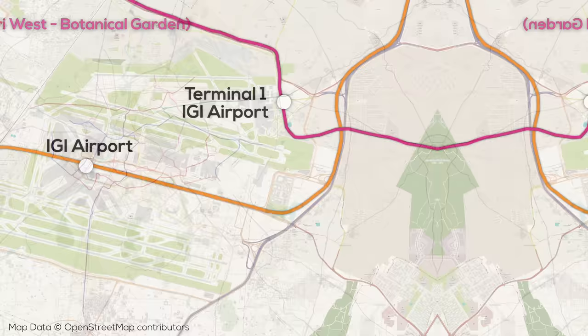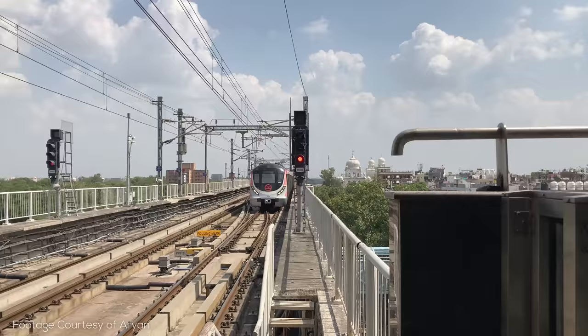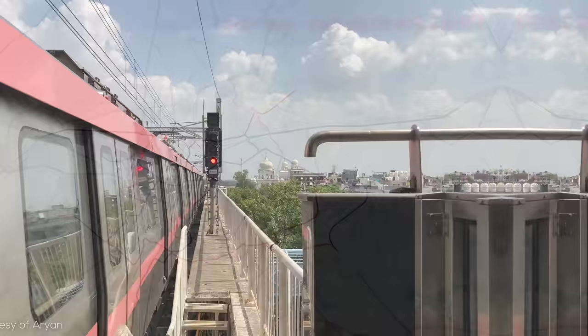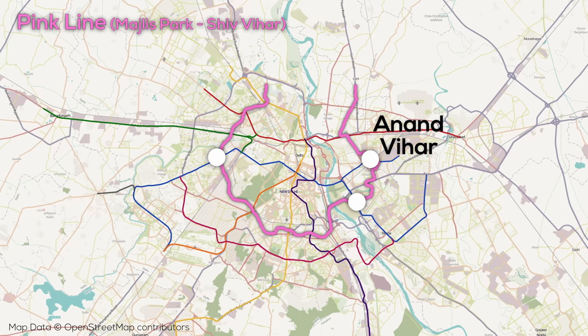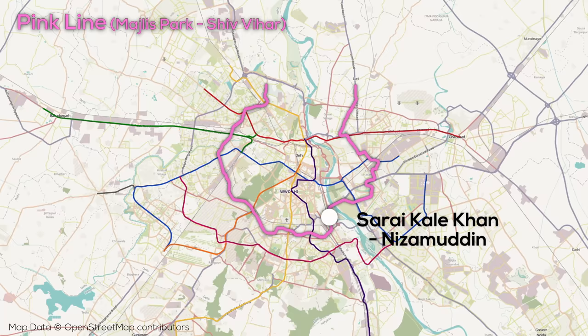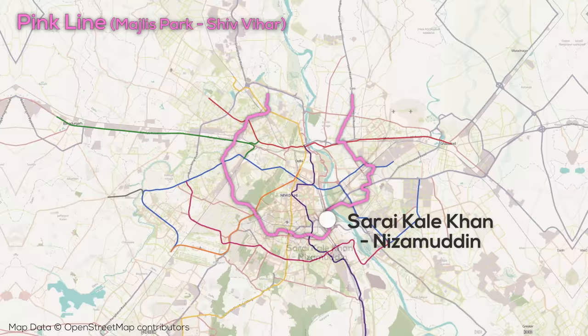The pink line forms an almost complete loop around the city, currently being an arc opening north, and is 59km long with 38 stations, making it the longest line in the system if you don't count the blue line branch. Along the route, the pink line connects to all earlier Delhi Metro lines, including three times to the blue line — one of which is at Anand Vihar mainline rail station — and two times to the red and yellow lines. There was initially one misconnection with the green line, but this has been rectified with a new infill station. The pink line also goes to Sarai Kale Khan, a major interstate bus terminal that's also going to be a major hub for the under-construction regional rapid transit system, as well as connecting to another major mainline rail station.